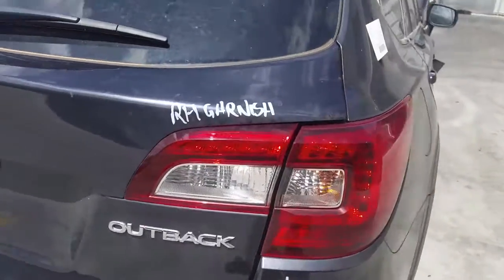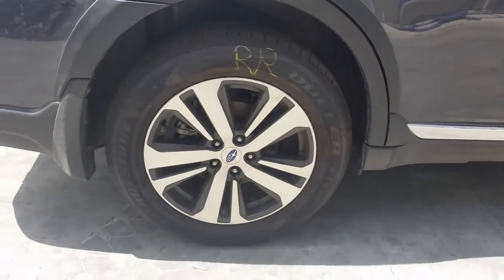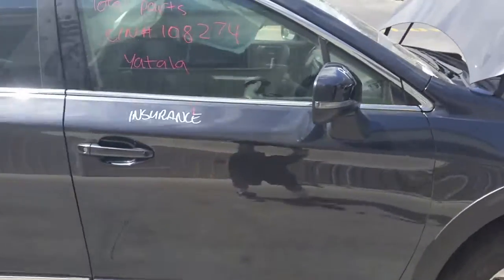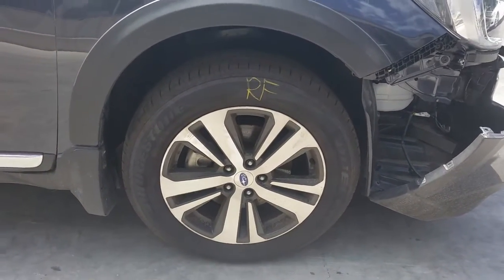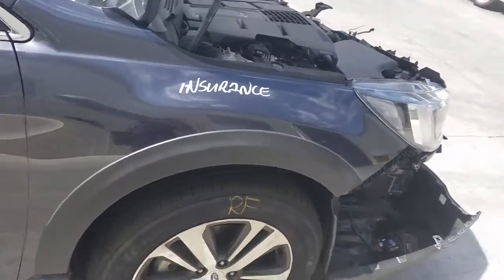Right hand tailgate garnish. Right hand taillight. Right rear 18 inch factory alloy mag with a good tyre. Both right hand doors appear to have no damage. Right power door mirror, non camera type. 18 inch right front factory alloy mag with a good tyre. Right guard appears to have no damage.